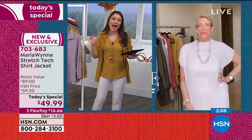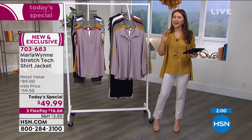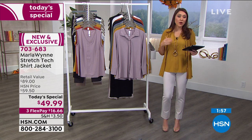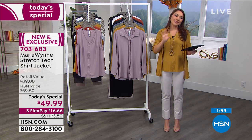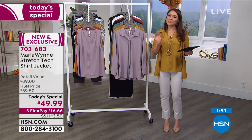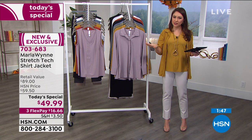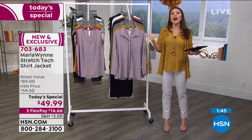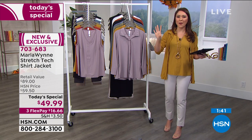Marla Wynn is that line — it's the line where you see a today's special, you want to grab it up because you know you'll wear it. Marla says, 'I'm going to give you something that's going to slip seamlessly into your closet.' And if you already have items from her line, it's all going to work back together.